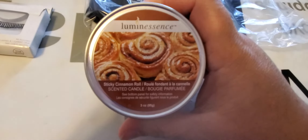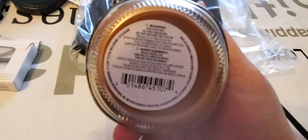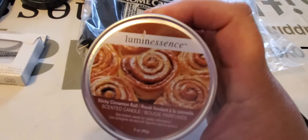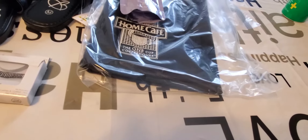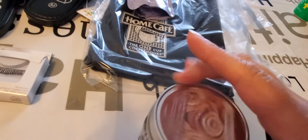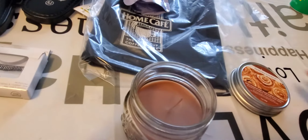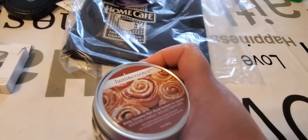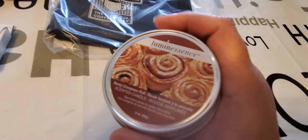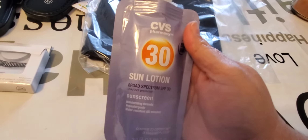This next item is from Dollar Tree — it has their green and brown sticker on it. It's a sticky cinnamon roll and it's brand new, never been used. I got it at Goodwill for 59 cents. I also got this CVS pharmacy suntan lotion for 59 cents as well.